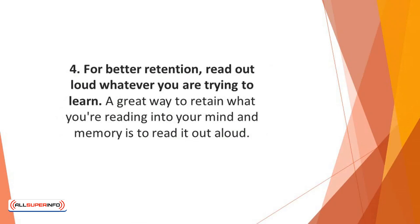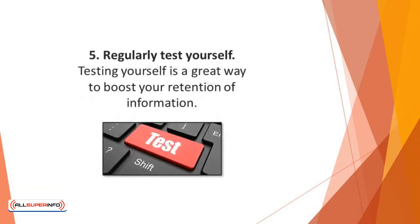Number 4: For better retention, read out loud whatever you are trying to learn. A great way to retain what you're reading into your mind and memory is to read it out aloud. Though this may slow you down a little, you'll be the one to reap the juicy retention benefits in the long run.